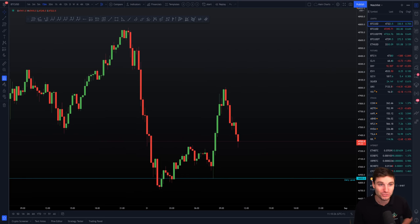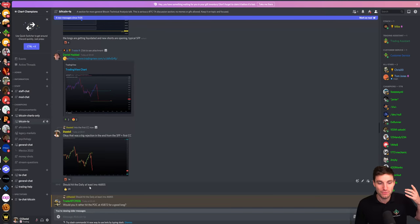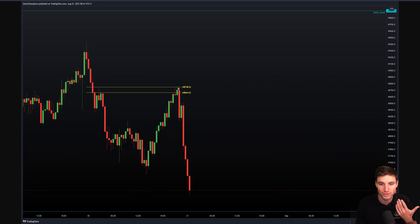Where did we find support? This one was fairly simple. After that rejection from the CC, the most obvious next level of support was that daily. In my opinion we were going to at least hit that daily of $46,855. We have to envision we're coming down to our next major level of support — and obviously we did come to that daily.